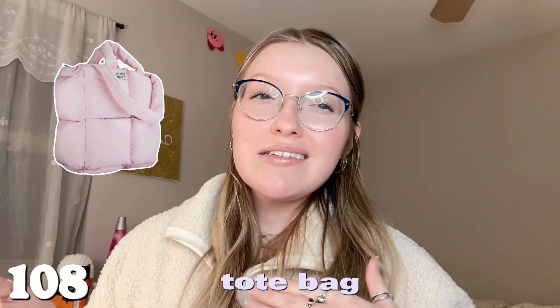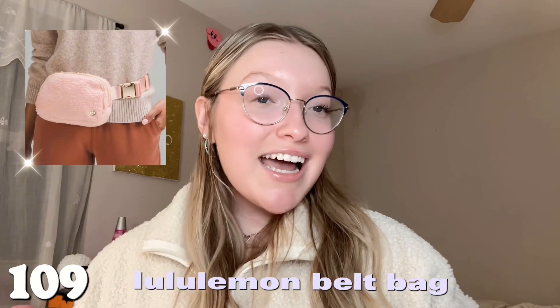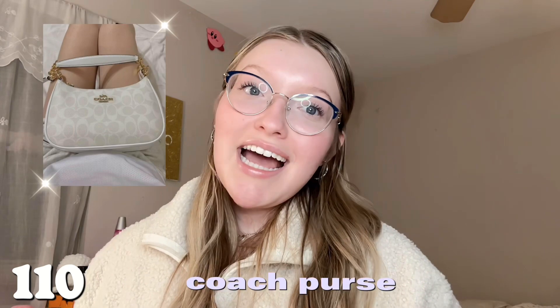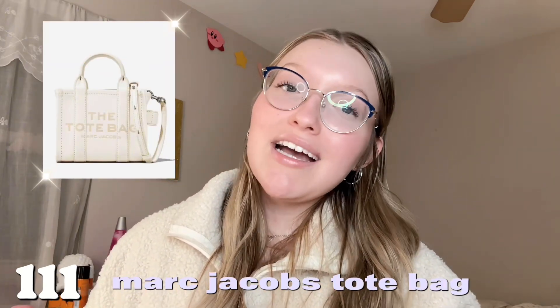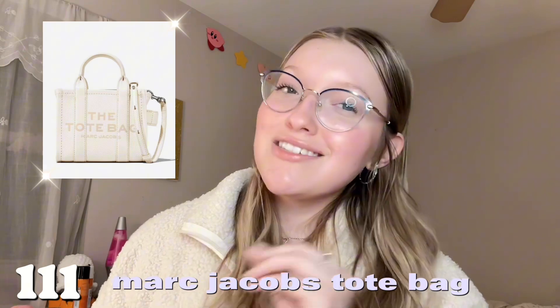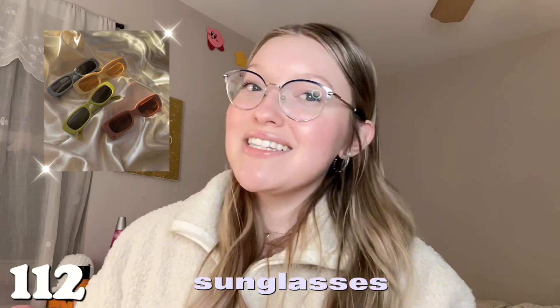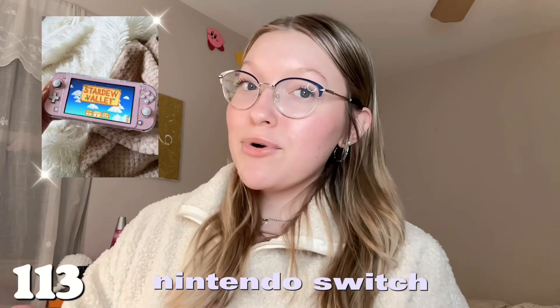Number one hundred and eight is a tote bag — great for the beach or school. Number one hundred and nine is the Lululemon belt bag — so cute, I definitely want one. Number one hundred and ten is a Coach purse. Number one hundred and eleven is the Marc Jacobs tote bag — I've wanted one for so long, they're a little expensive. Number one hundred and twelve is sunglasses.